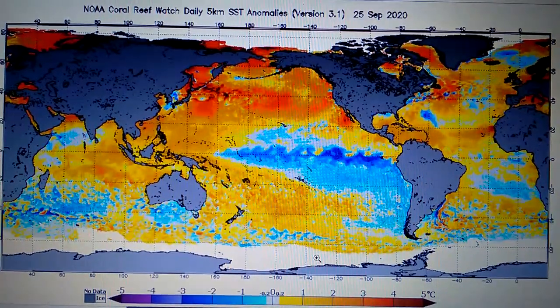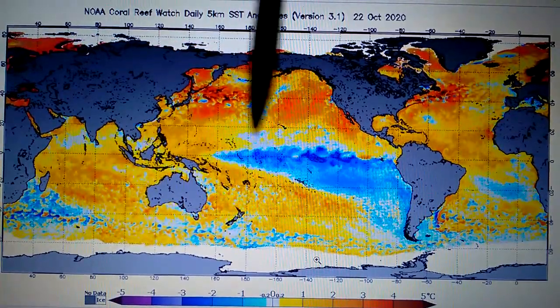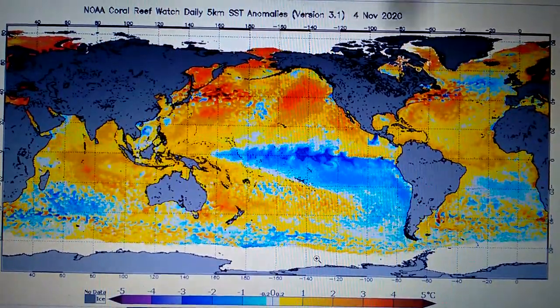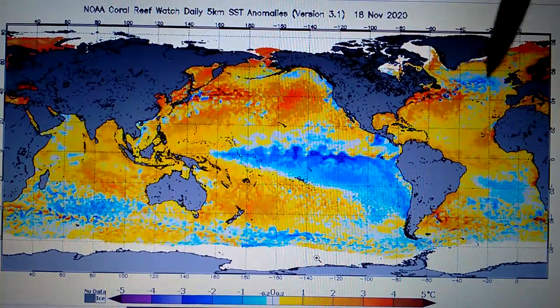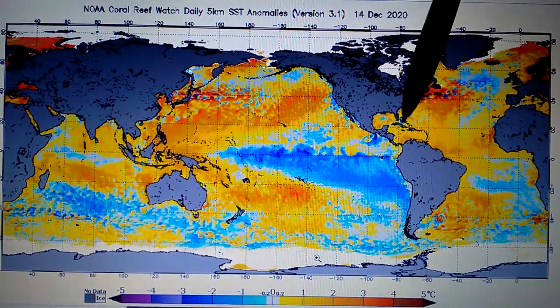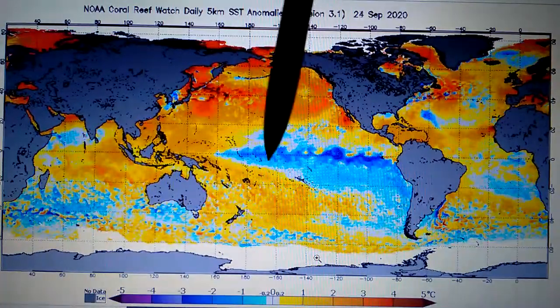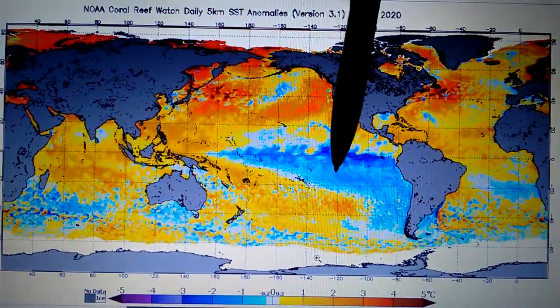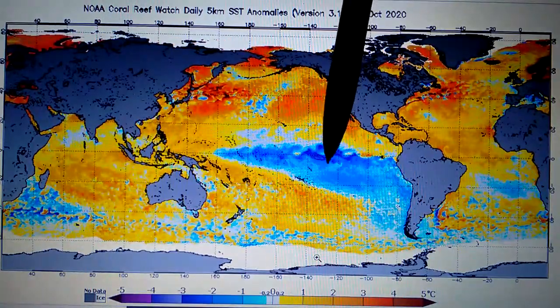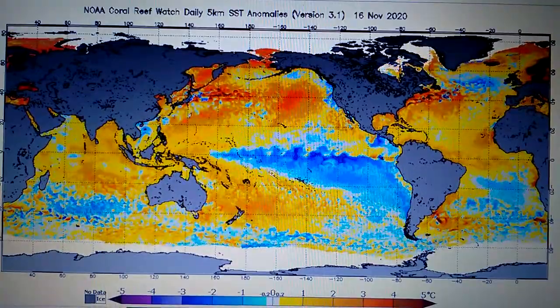It's getting colder up in the North Pacific upper global sea temperature, colder across the North Atlantic, colder off the west coast of Africa, colder in the Gulf of Mexico, and colder off the west coast of South America. It is a central base weak La Niña — a bottom base one. That's the upper global sea temperature situation around the globe.